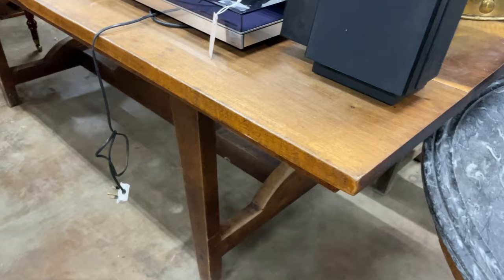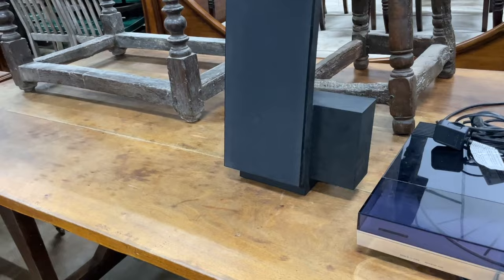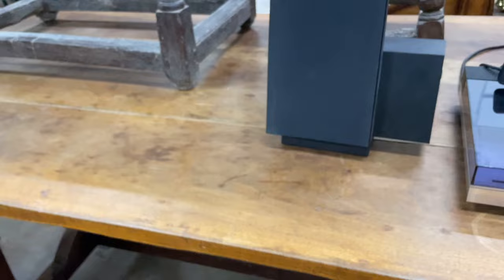Some nice tables. This is quite a good one. I think the lot number's the other side — I like the underneath. That is lot 62. Very smart. Unusual stretcher down the bottom. So it's not English, that's for sure. It looks like it's made of walnut or similar. Quite a smart table.